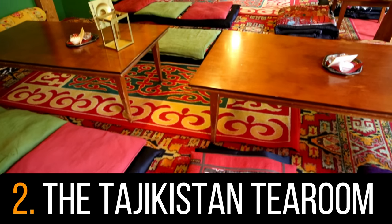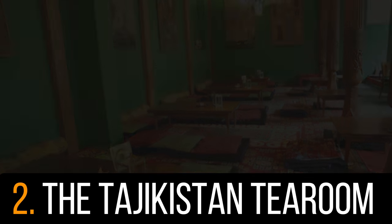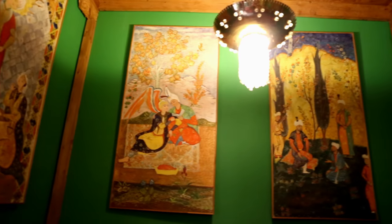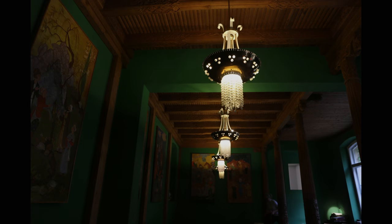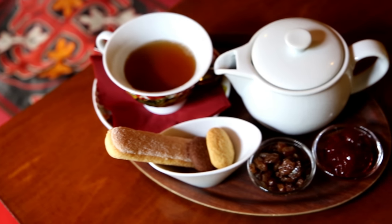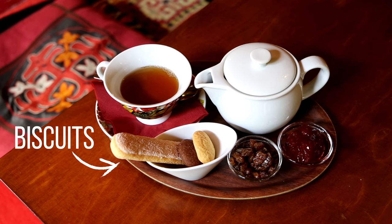Number 2: The Tajikistan Tea Room. If you're looking for a slice of Central Asia in the heart of Berlin, look no further. This tea room is beautifully decorated with Persian pillars, carpets and ornaments, but also blends in Russian culture, especially found in its delicious food. As for the tea itself, I had a very interesting one called Lomonosov Tea from the eastern banks of the Black Sea, which was served with jam and rum raisins. Definitely a unique experience.